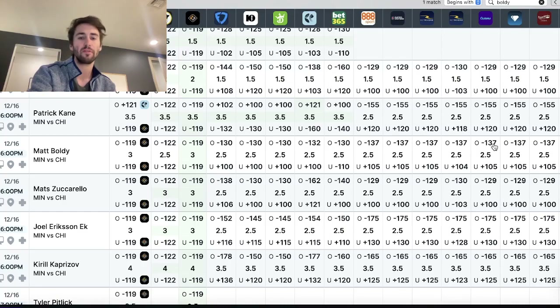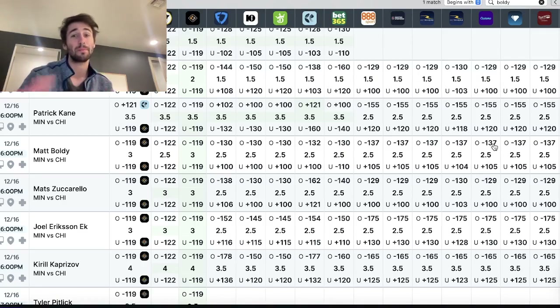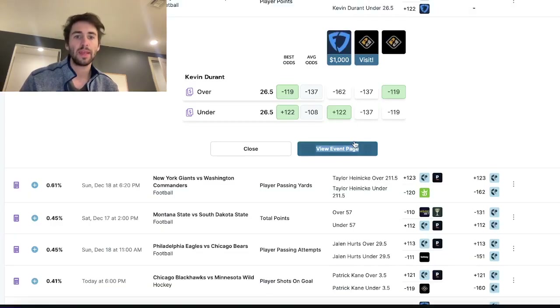When there's two and a half versus three on Underdog Fantasy versus PrizePicks, it doesn't matter if you're looking at player shots on goal, player rebounds, or player assists — that's something you want to be looking at because that is a big discrepancy. Let's move on.